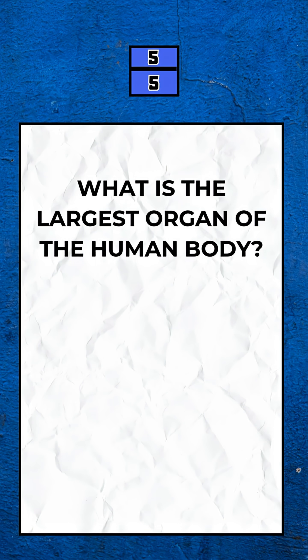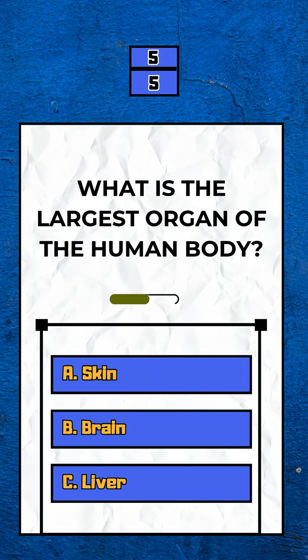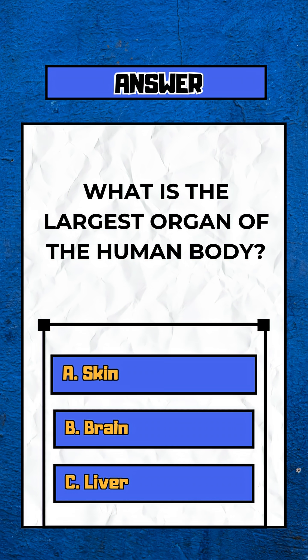Question 5. What is the largest organ of the human body? Option A. Skin.